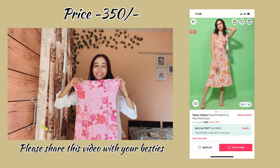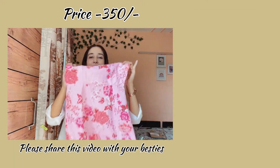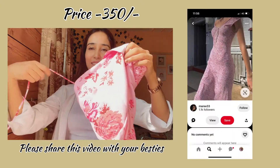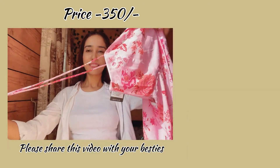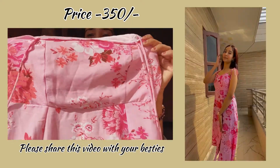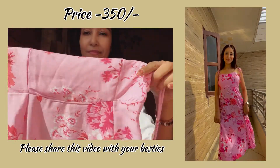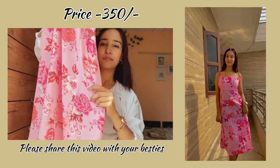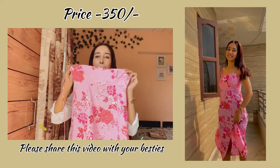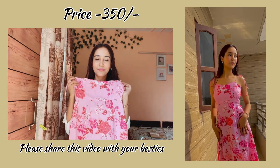This dress got me so many DMs when I uploaded the reel on my Instagram! It gives a very princess-y feel — the color, the print, everything is very cute and nice. I always wanted to wear this style with band sleeves. It's a perfect dress for going out with friends or for a boyfriend day out, and it's only around 350 rupees — oh my god, I don't even have a top for 350!